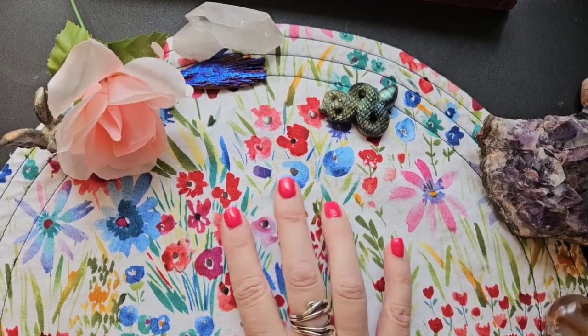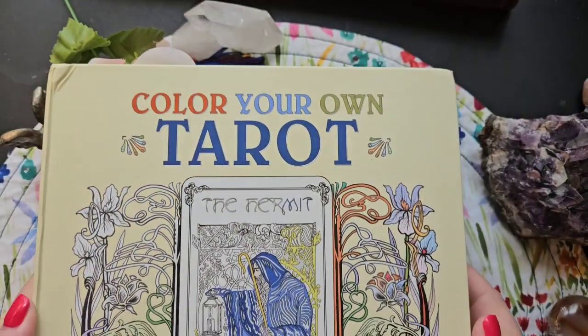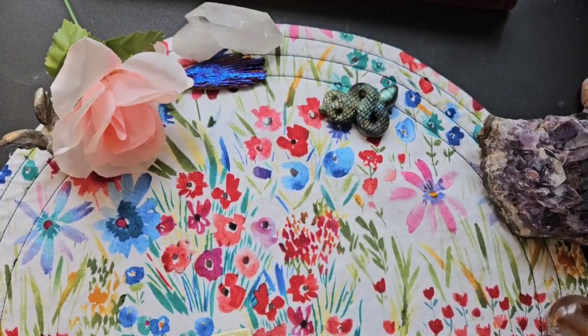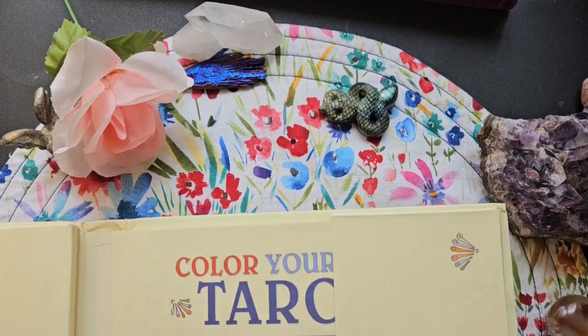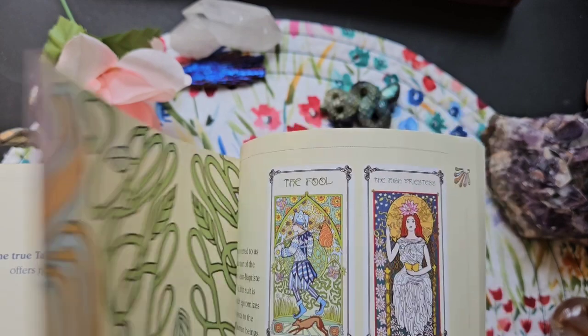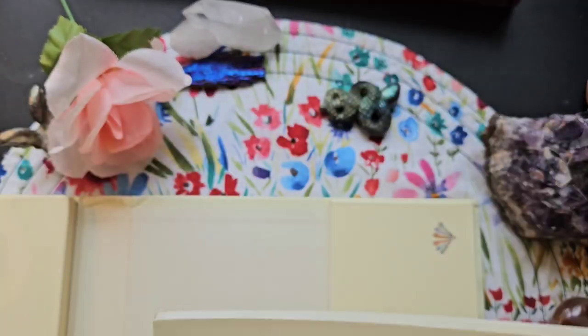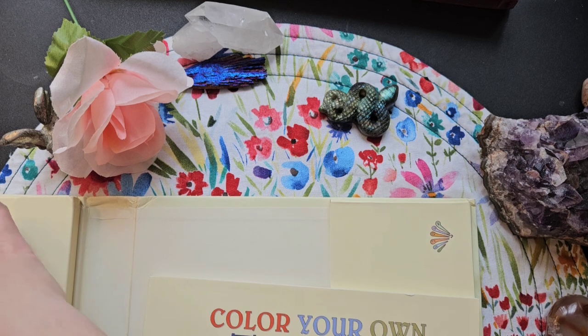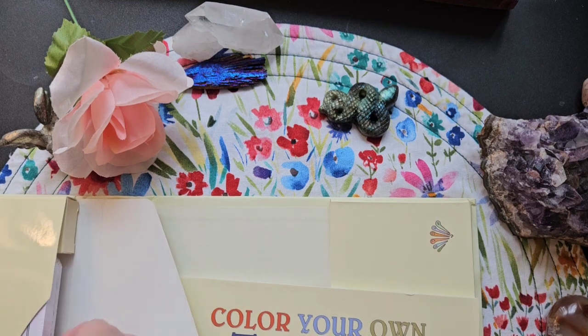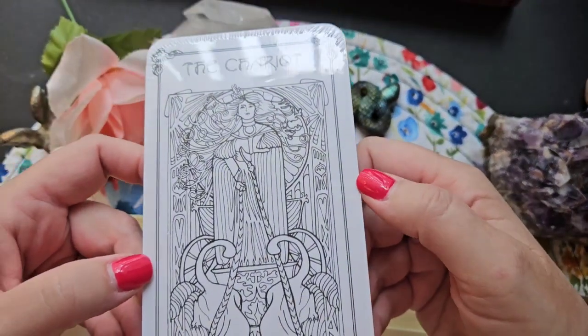Alrighty, so first things first — she sent me this beautiful book called Color Your Own Tarot. Inside is a lovely book with a bunch of information and I just love it, I think it's beautiful, and then there are tarot cards on this side that you color by yourself.